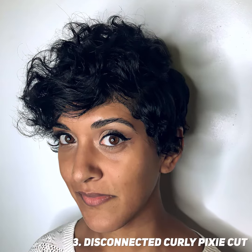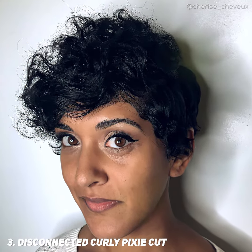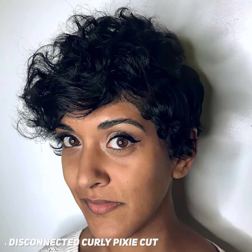Women with naturally curly hair see the best results with a disconnected Pixie. You won't have to do much styling daily, but you will need to maintain this hairstyle with regular salon visits.